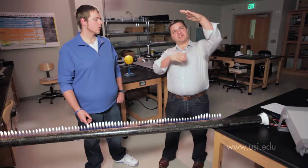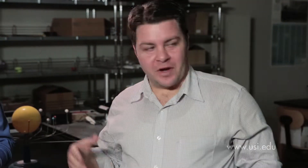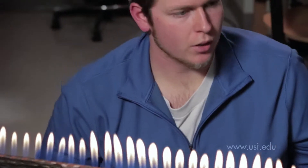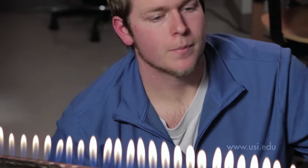It's one thing to see a drawing of a sine wave in a book, and quite another to see one created using a steel pipe, a burning gas, and a sound frequency. Called a Rubens Tube, it's another way USI students get hands-on with science.